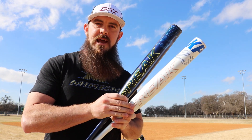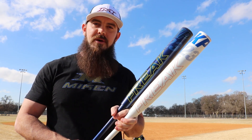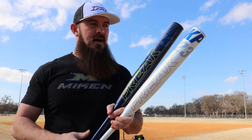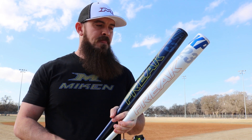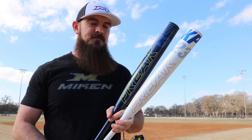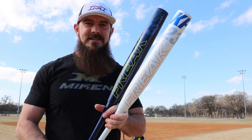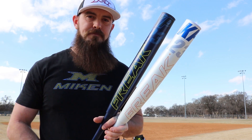We're going to be hitting them off a tee today — me and Eli Christensen — and we're going to see how they do distance-wise, feel, pop, and sound, hitting an ASA ball even though we have a USSSA and a USA bat. Stay tuned and let's see what kind of data we can get on these Miken Freak KP23s.